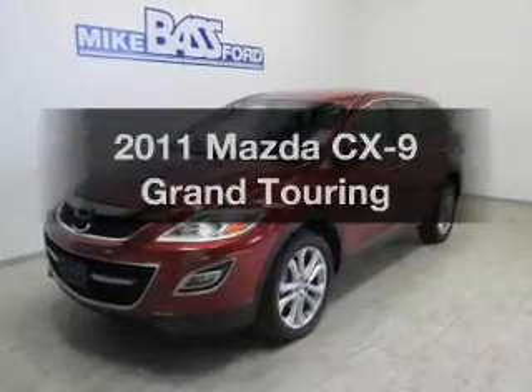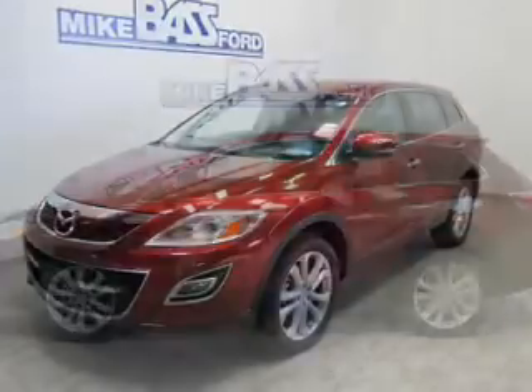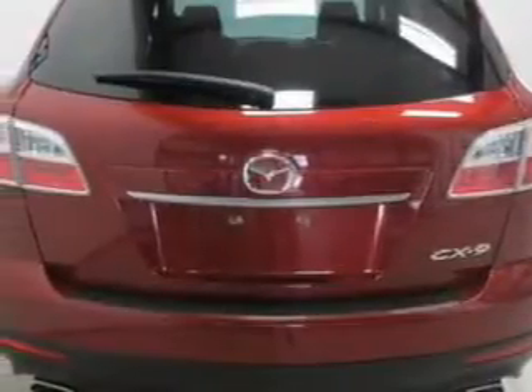Presenting the 2011 Mazda CX-9. If you're looking for an automobile with great attributes, look no further. The powertrain includes front-wheel drive with a reliable six-cylinder engine that responds smoothly to its six-speed automatic transmission.